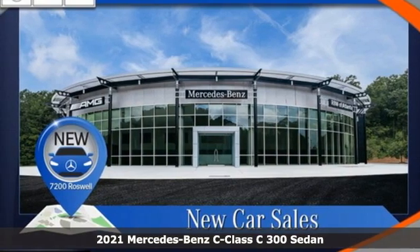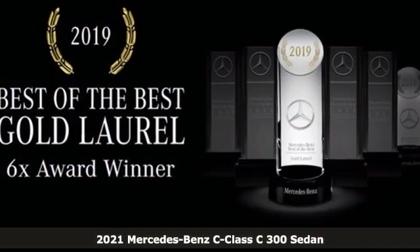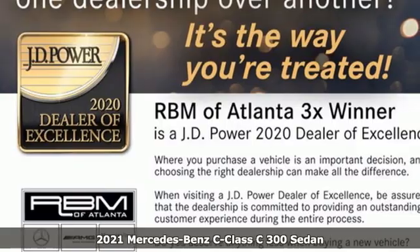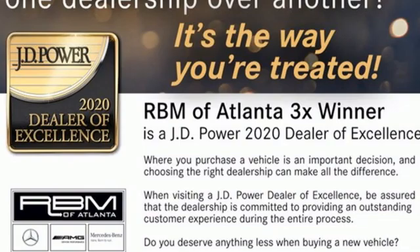It's a new 2021 Mercedes-Benz C-Class. Muscular, yet graceful. Thrilling, yet serene. This C-Class is the precise balance of all things Mercedes-Benz.